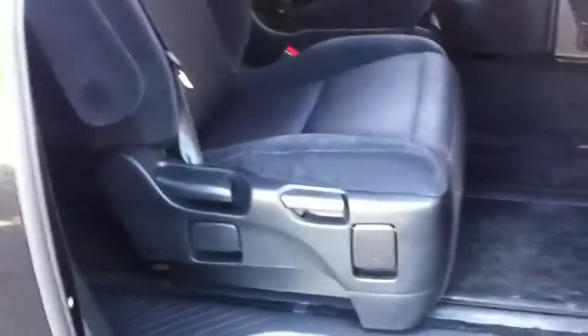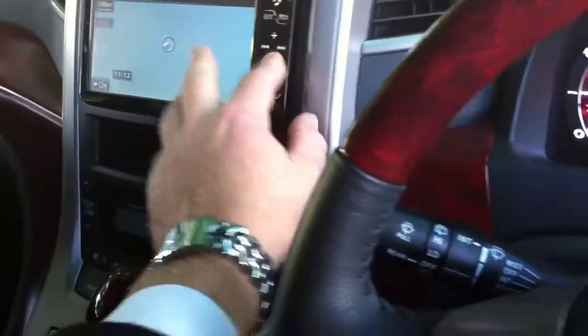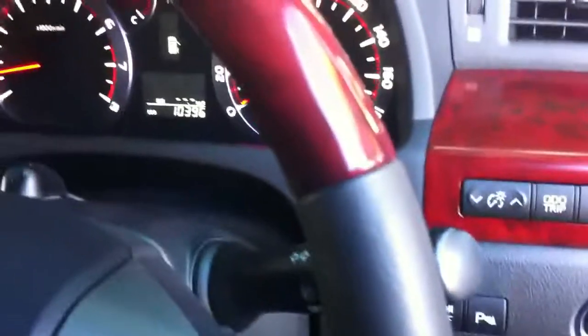Seven seater, and it's a bit special. Let me just show you some of the features of this car. Electric doors all around on the back. Look at the kilometres — 10,000 Ks done. Which is why we bought the car. It's like new. That's the steering wheel — absolutely perfect.